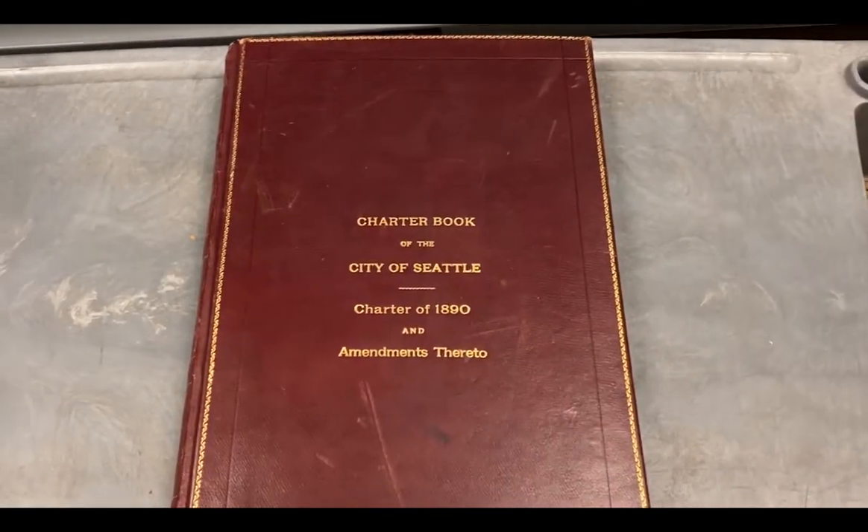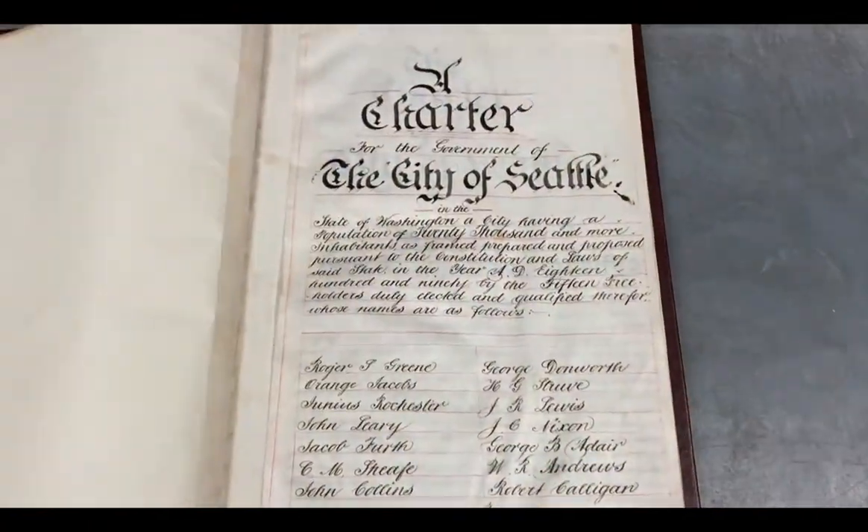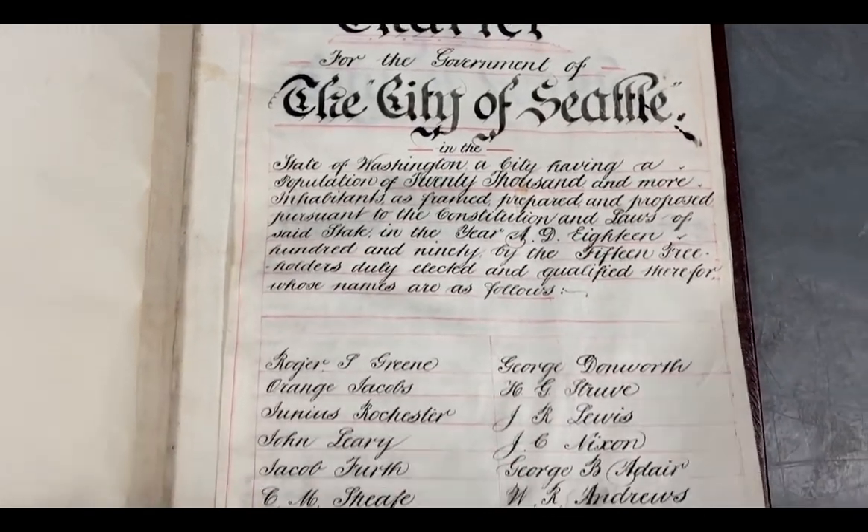Another thing we have is original city charters. And as you can see, they are handwritten with quite lovely handwriting.